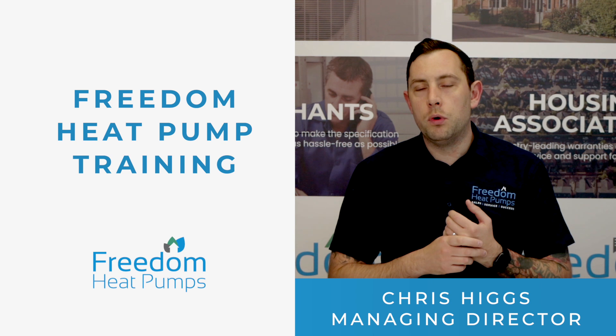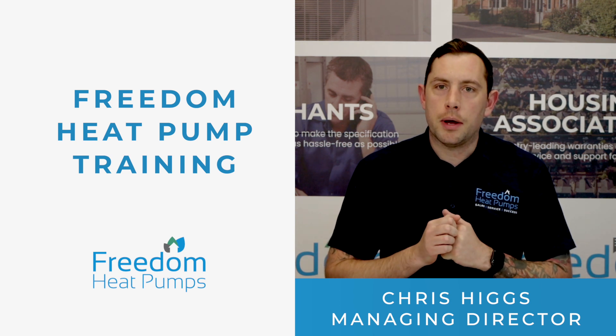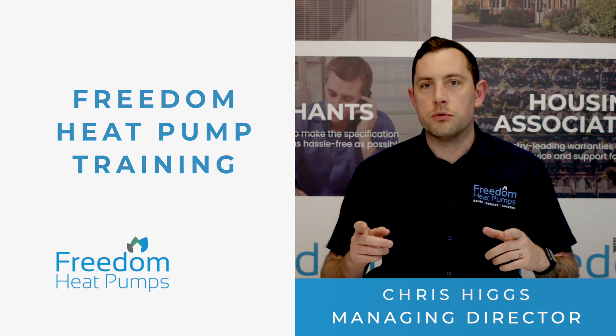Welcome to Freedom Heat Pumps training, would-be heat pump heroes. I'm Chris Higgs, Managing Director at Freedom Heat Pumps, and I'm here to tell you why not all manufacturers' heat pump training is equal.